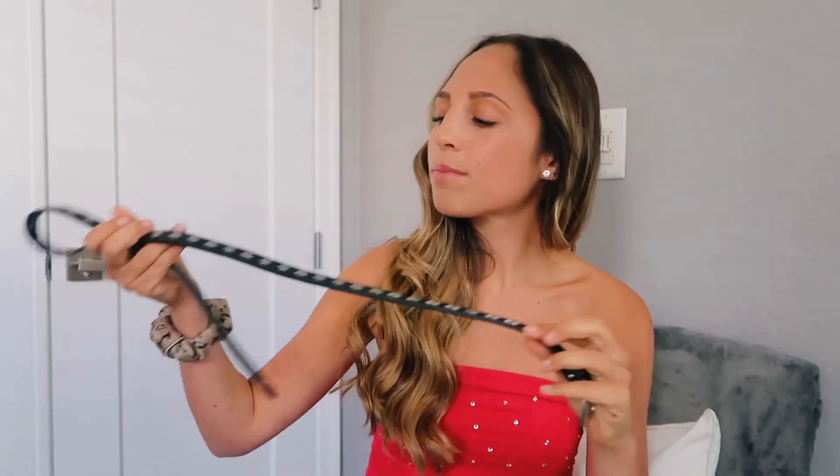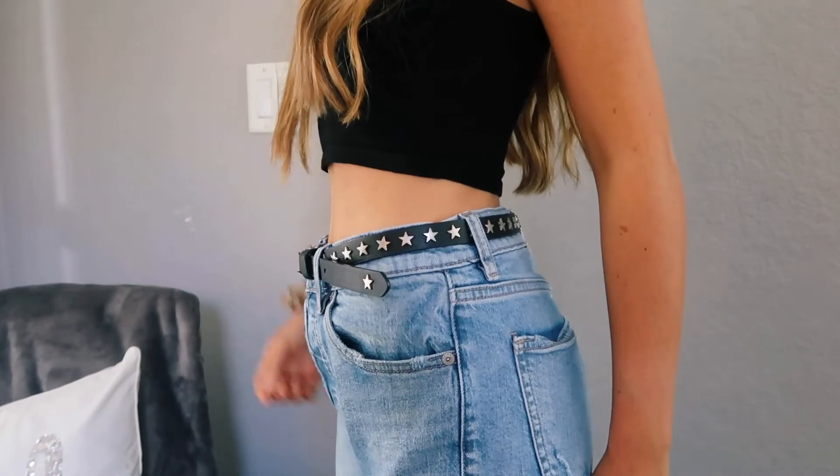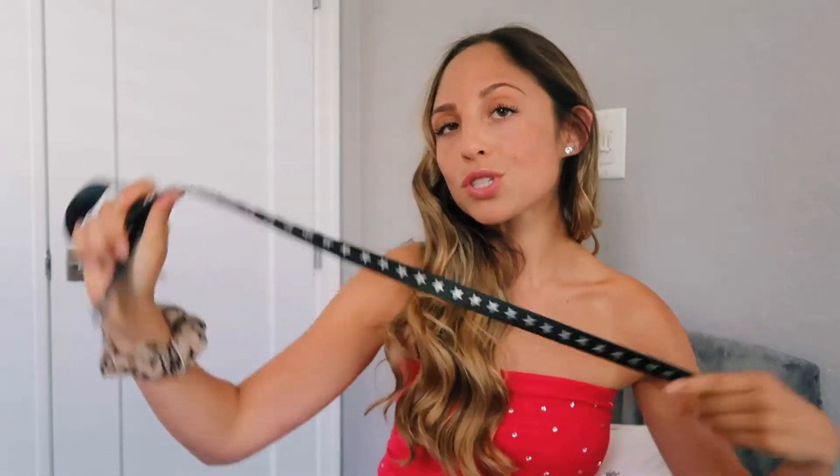My fourth essential is definitely a belt. I love belts so much — they can definitely change an outfit. My favorite lately is just a star one from Brandy Melville. I like that it's thin because sometimes thick belts look like too much on me since I'm short — it looks like it's taking over the outfit. Brandy's belts are super cheap and they also have thick ones if that's more your style. A belt is a great closet essential because it spices up an outfit.